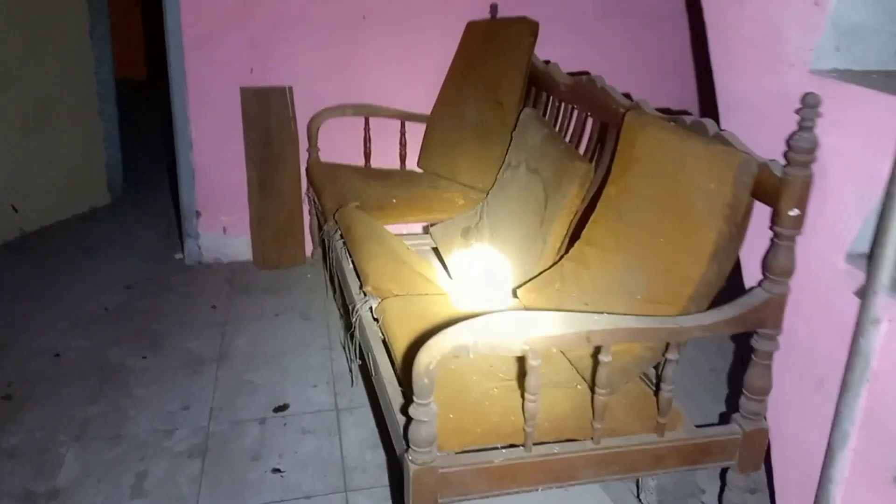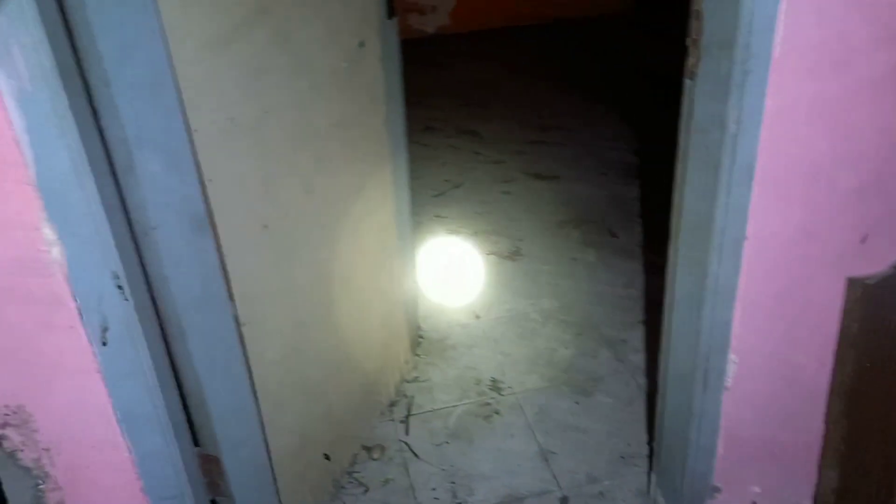Ada bekas lampu ringan ya. Ada kursi yang sudah jepul, kursinya ini. Padahal kursinya cukup bagus — kalau diberesin masih bisa dipergunakan. Ada kamar nih. Atapnya sudah jepul.